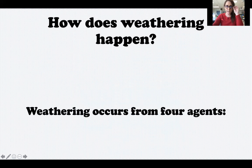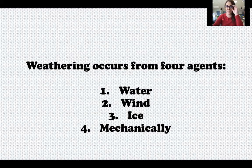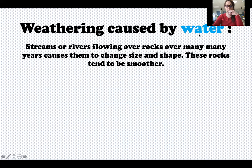Weathering can happen from four different agents. It can happen from water, wind, ice, or it can happen mechanically. Weathering from water happens when streams or rivers flowing over rocks over many, many years causes them to change size and shape.